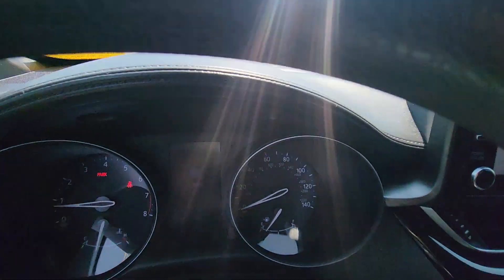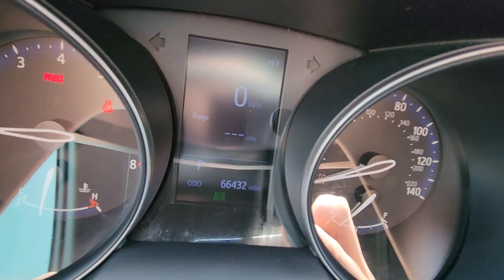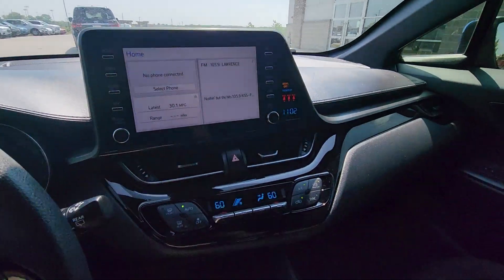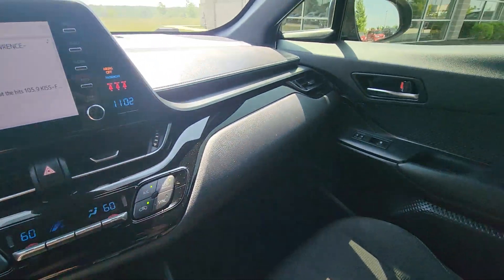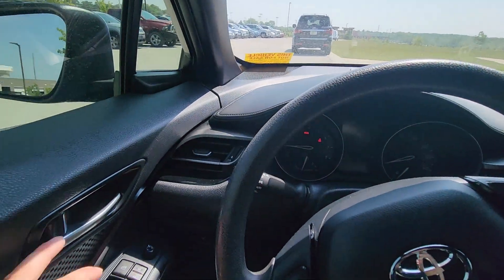Now moving up front. I'm going to verify the miles for you. There we go — 66,432. So just shy of 67,000 miles. That is awesome. Beautiful touchscreen there. There's climate control here. And just like the back seat, just like the outside, really, really great shape.